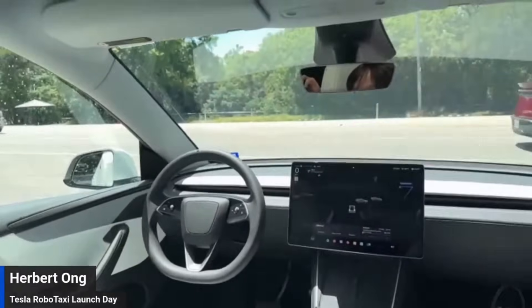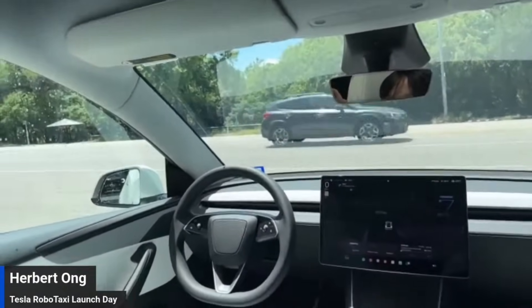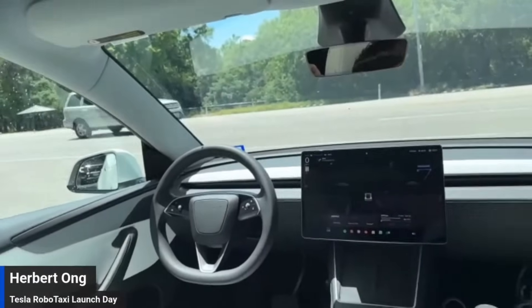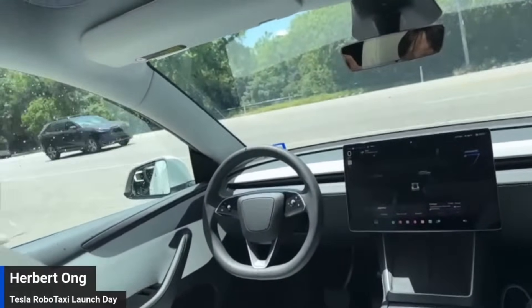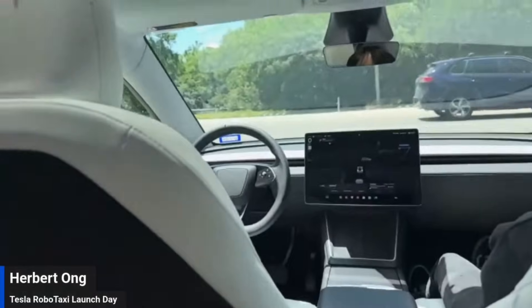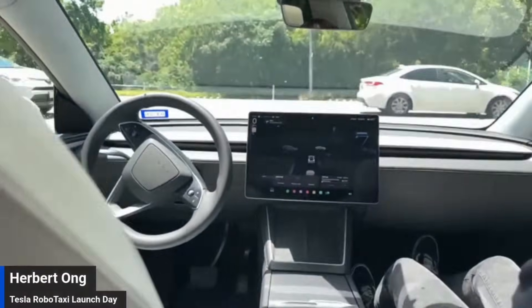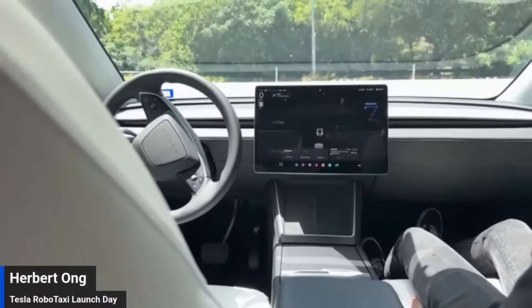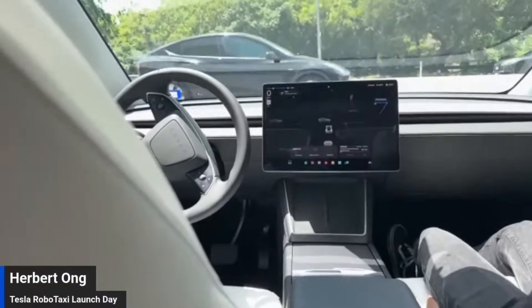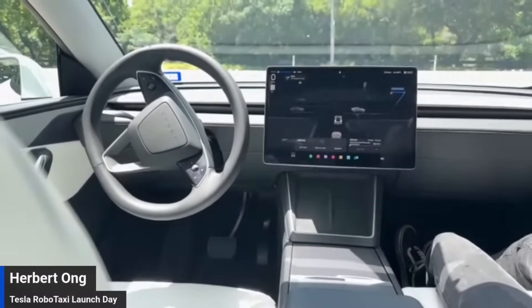There's another RoboTaxi — another RoboTaxi just passed us in red. Gorgeous. So obviously they come in different colors. Trying to see if there's any difference in the visualization, because this particular car is using the upgraded version of full self-driving, not the kind that we are all using.